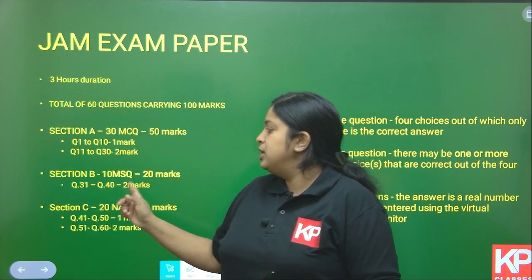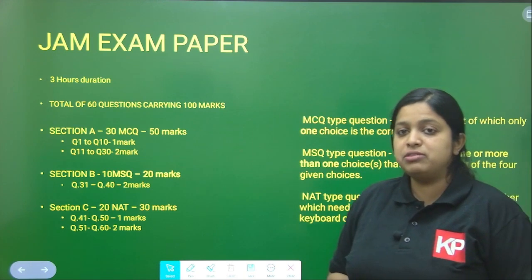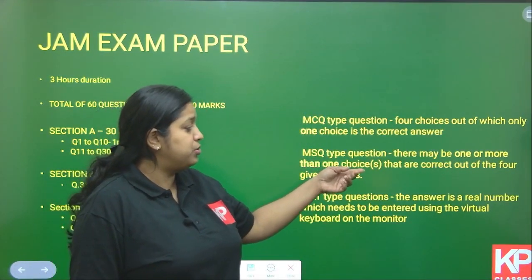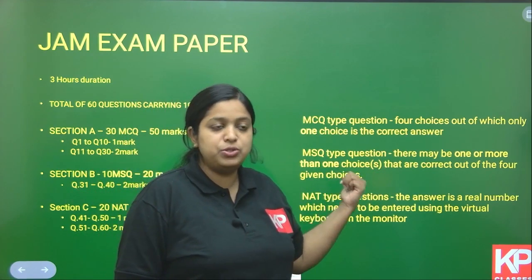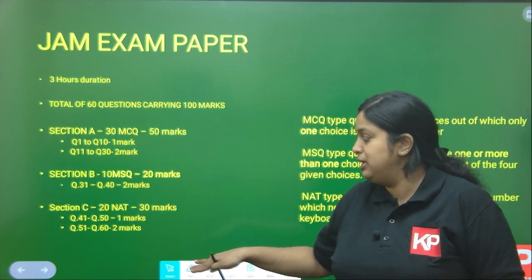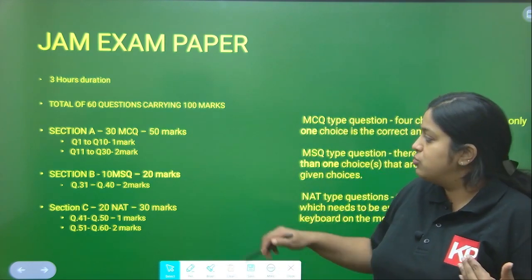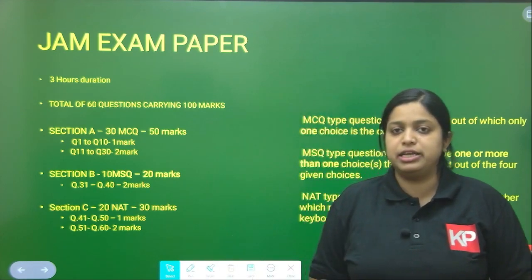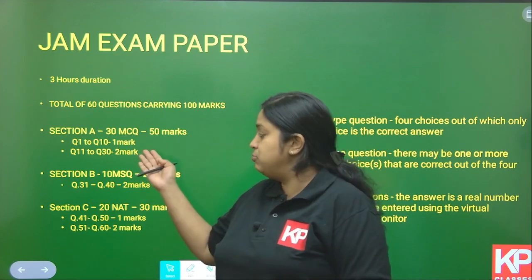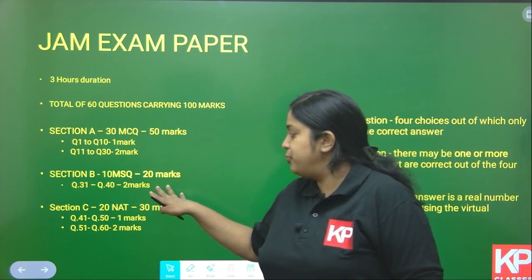Section B has 10 MSQ (Multiple Selection Questions), where one or more of the 4 given choices may be correct. Importantly, MSQ does not have any negative marking, whereas MCQ questions have negative marking — 1/3 mark for 1-mark questions and 2/3 mark for 2-mark questions. Section B has 10 MSQ questions of 2 marks each, for a total of 20 marks.